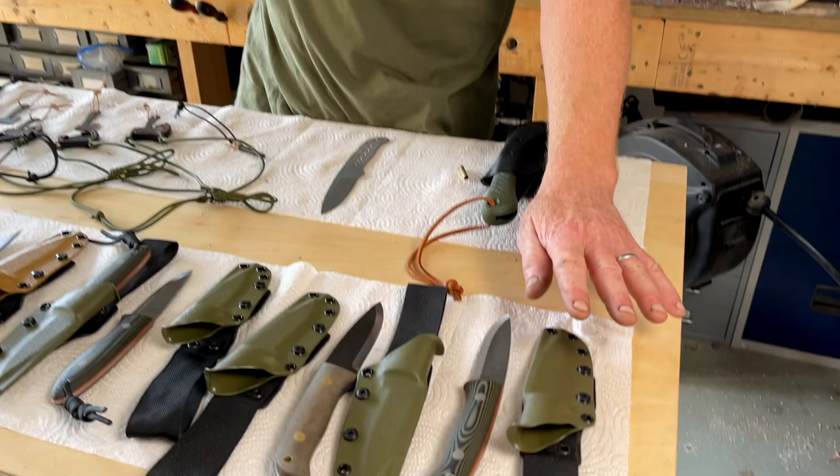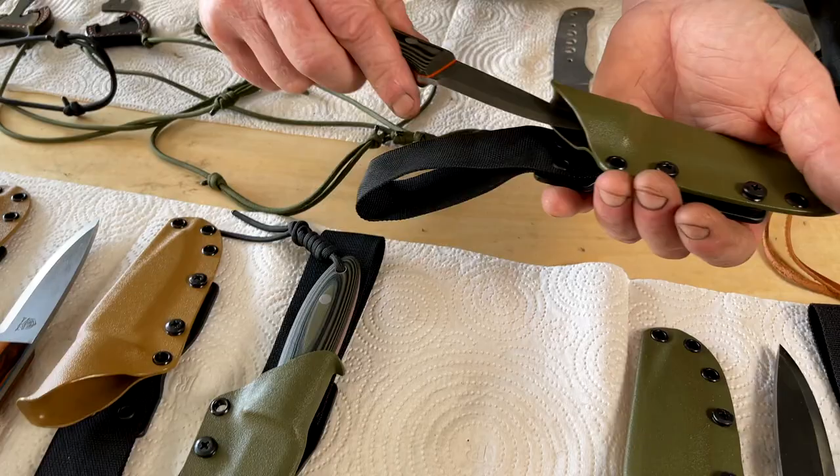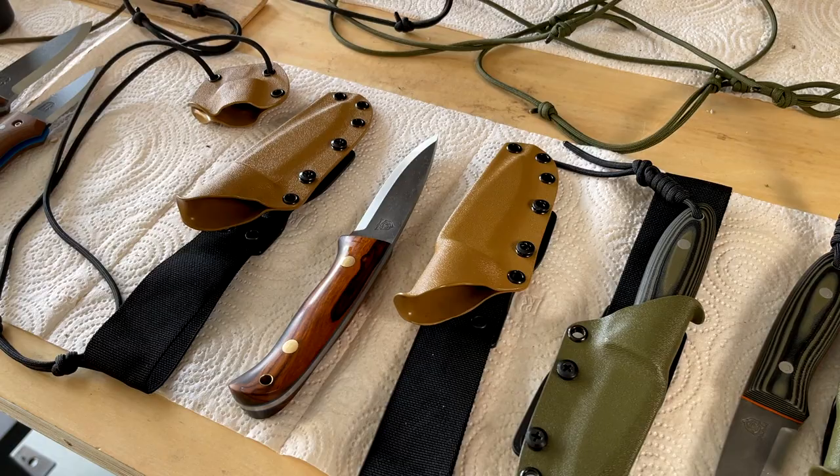We've got a few knives completed and ready to go to the show — some with ABL blades and Kydex sheaths. We've got some Woodlanders and even a couple of the nice Camp Crafts as well. They've got that fantastic little self-locking Kydex sheath. This is pretty much a normal weather knife and we'll have a couple of those at the show.